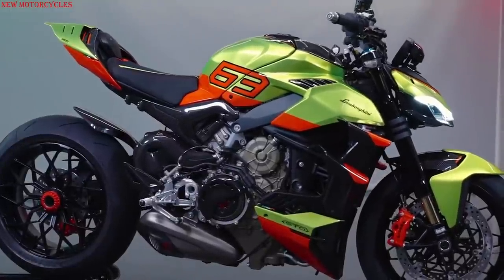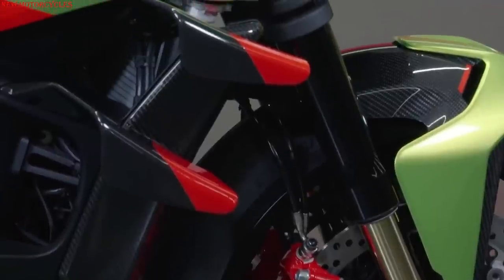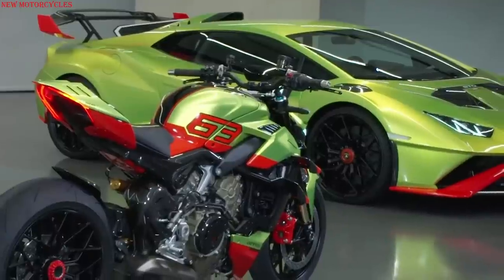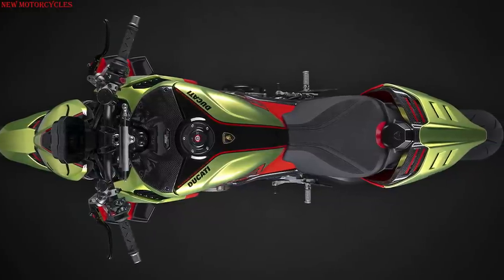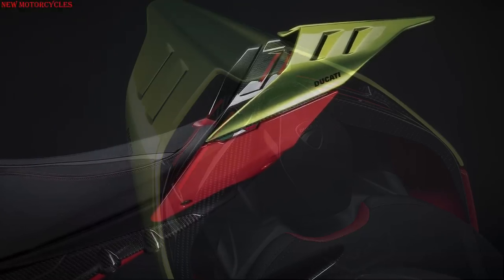There are also grille extractors and air intakes on the tank cover, toe cap, and tail piece that explicitly echo the Huracan STL's rear brake cooling ducts, the vents on the car's front fenders, and the hood extraction vents. The bike seat is also inspired by the Huracan STL's seat finish, with accents matching the superstructure.